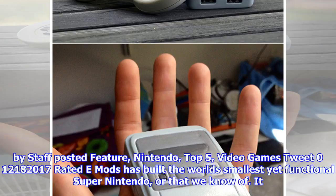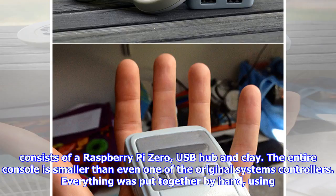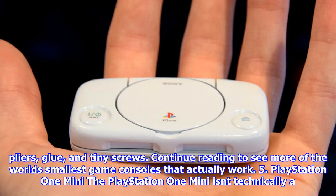Nintendo Top 5 Video Games: E-Mods has built the world's smallest yet functional Super Nintendo, or that we know of. It consists of a Raspberry Pi Zero, USB hub, and clay. The entire console is smaller than even one of the original system's controllers. Everything was put together by hand using pliers, glue, and tiny screws. Continue reading to see more of the world's smallest game consoles that actually work.